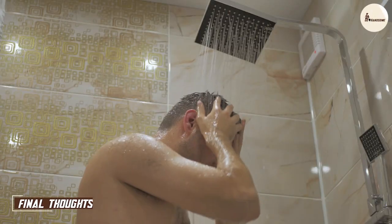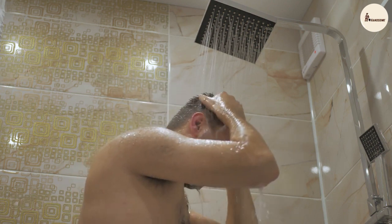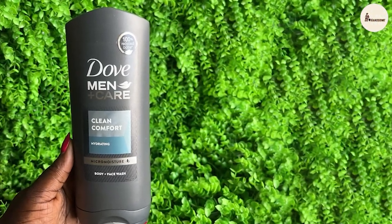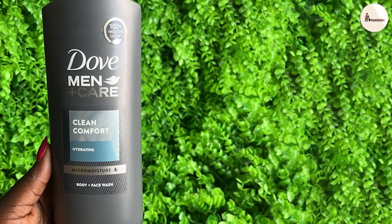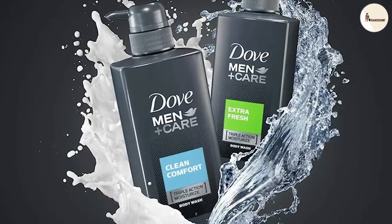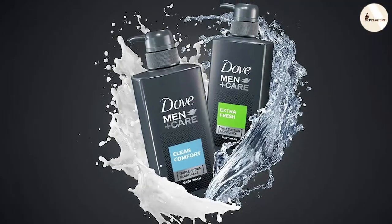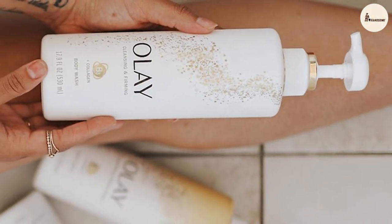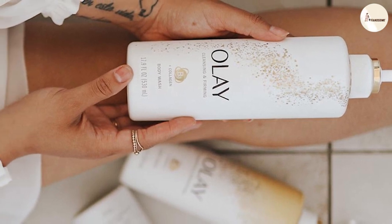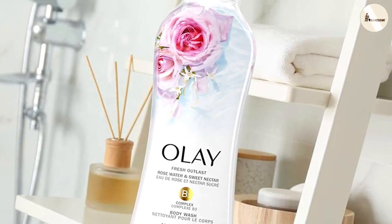Both Dove Men Plus Care Body Wash and Olay Body Wash have their advantages and disadvantages, and choosing the right one depends on your personal preferences. Dove Men Plus Care is an excellent choice for men who want healthy, hydrated skin, a refreshing clean scent, and have thicker, oilier skin. Olay Body Wash is a great option for women who want healthy, hydrated skin, a light floral scent, and suits all skin types.